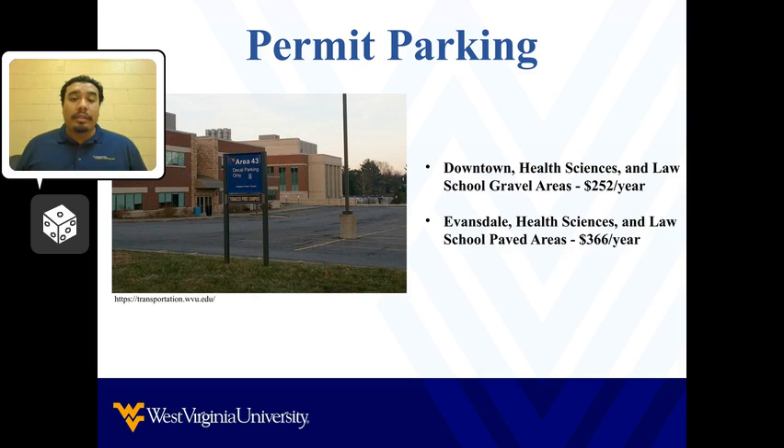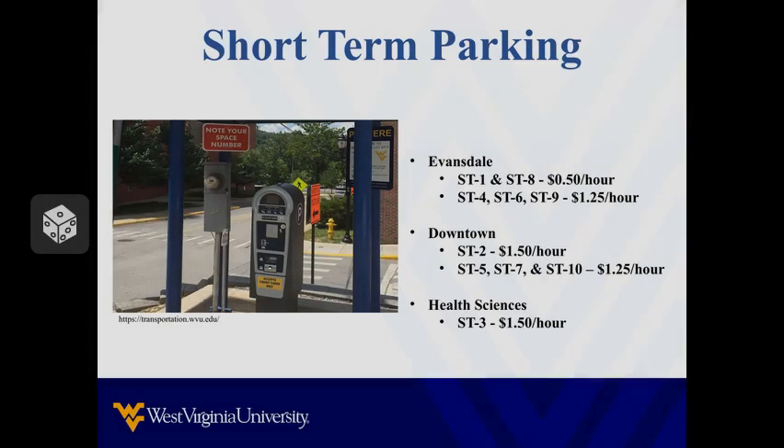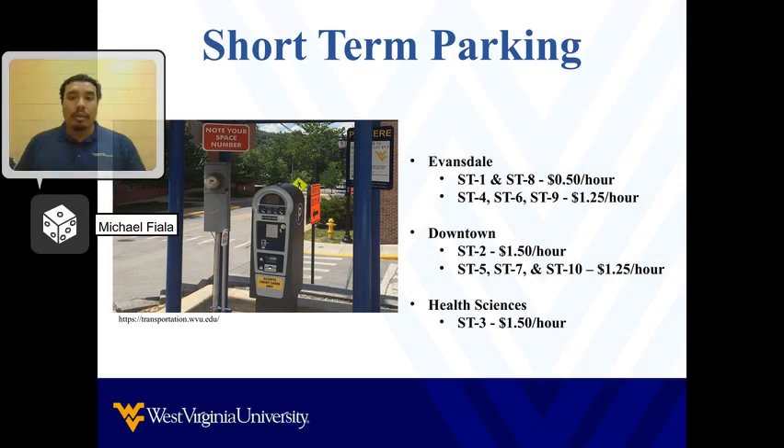In my opinion, if you are considering a parking permit, the Evansdale campus is the best option because it is located near two PRT stations that can get you across campuses if you are running short on time. Once you have scheduled your courses, deciding to purchase a parking permit will be much easier because you will now know which campus your classes are located on.